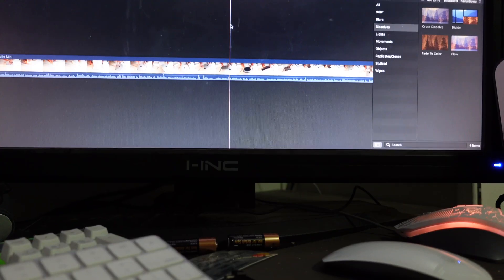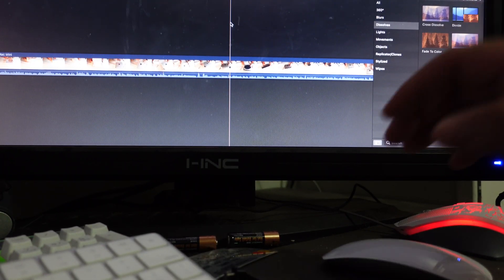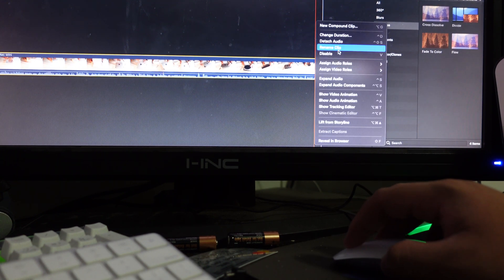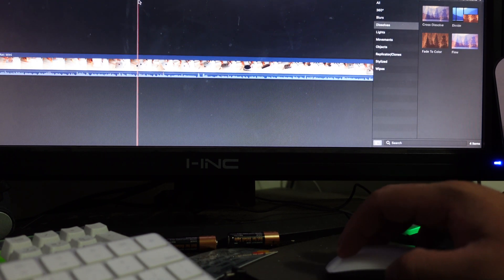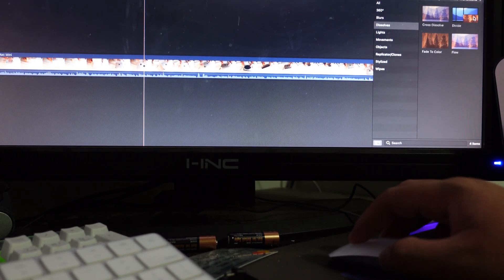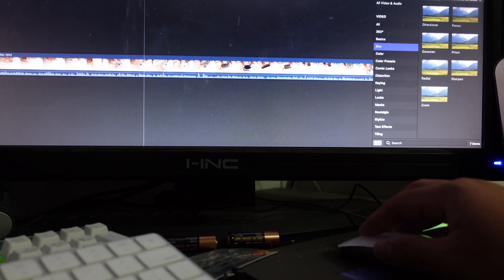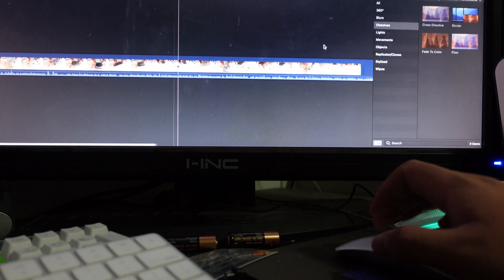I also have a MacBook Air for school and notes. What I love is that since my M1 Mac Mini stays home, when I go to school I can work on something on my MacBook, and when I come home it's already on my Mac Mini because of iCloud. The integration between them is amazing — anything you do on one Mac reflects on the other if they're on the same iCloud account. I absolutely love it.